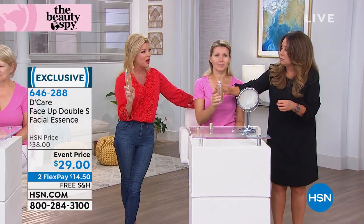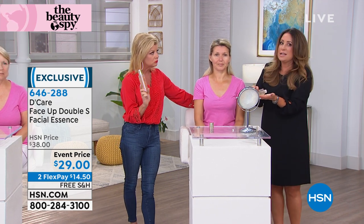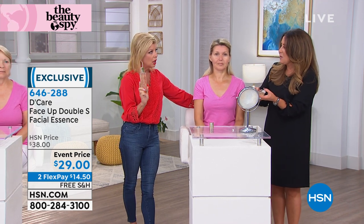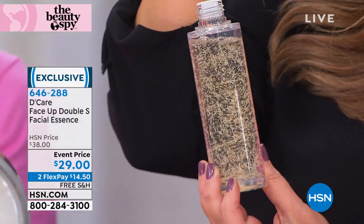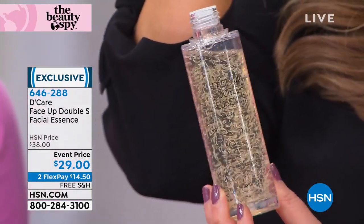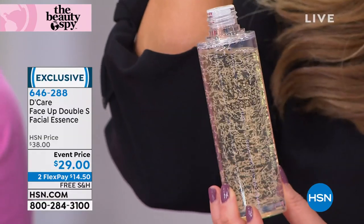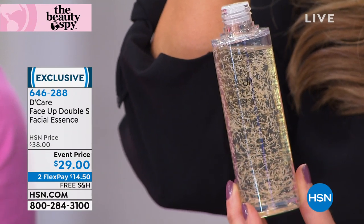For a Face Up appearance to the skin. No wonder this sold out without a presentation — it was seconds. And this is part of the Decare line. Part of the Face Up line — you guys know and love our Face Up mask, which is our number one mask. This is the same company; this is their essence. Look at it against the black — you can really see it. Hello, gorgeous. Those are actual peptide gold threads. Your skin drinks those in. They are proven.